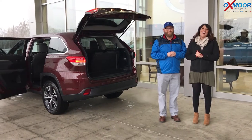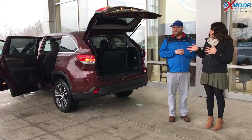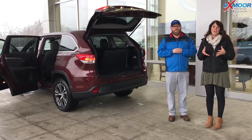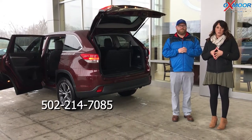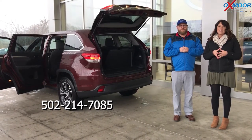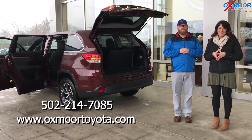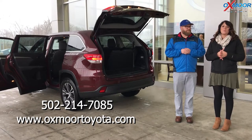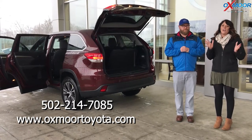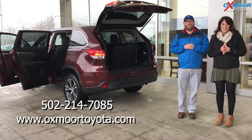Thank you so much. If you guys have any questions on this vehicle, would like to stop by, take a look at one, or take one for a test drive, please let us know. You can always give us a call — the best phone number to reach us is 502-214-7085. You can also visit our website at oxmoortoyota.com, and I'll have a link to this specific vehicle in the comments below with pricing and all the information we went over. Hopefully we'll see you guys soon — thanks for watching!